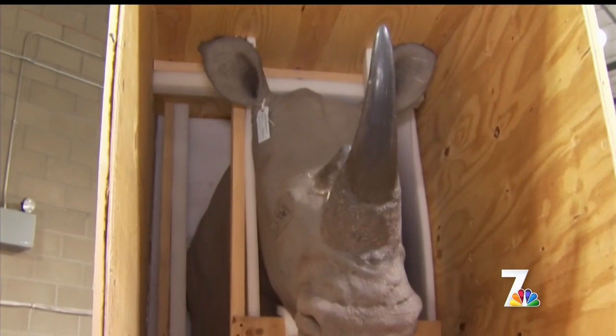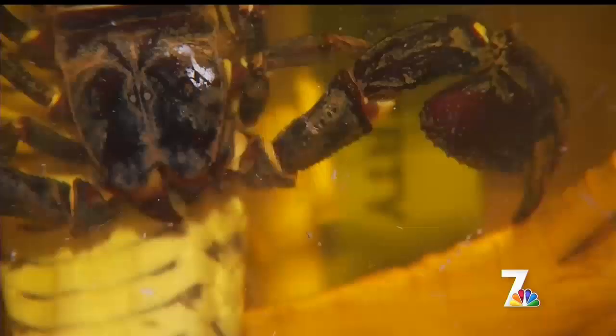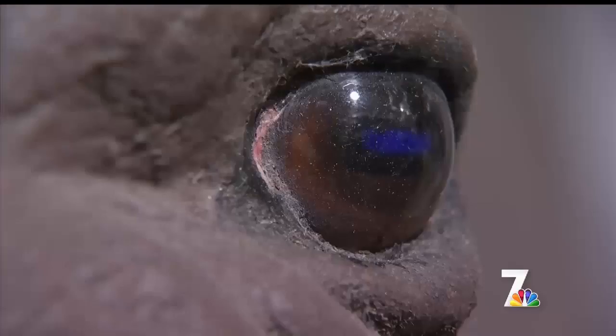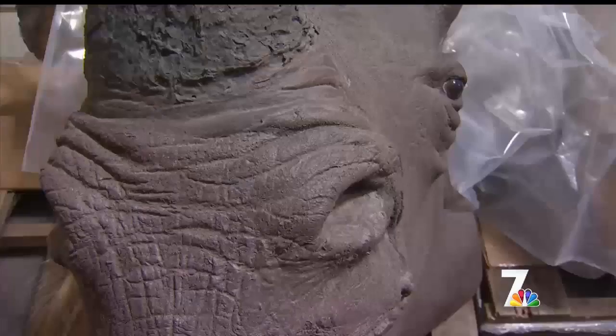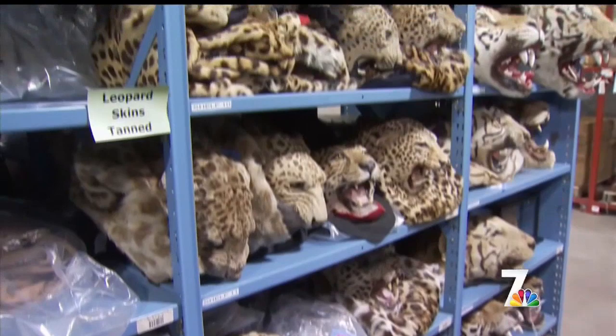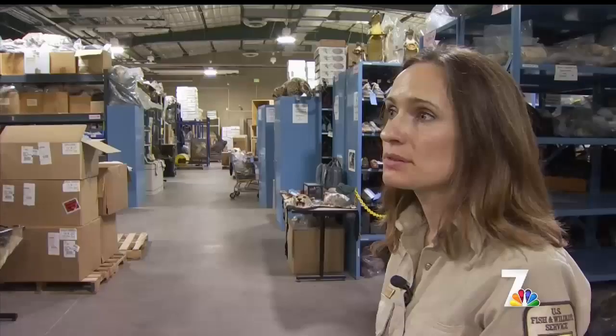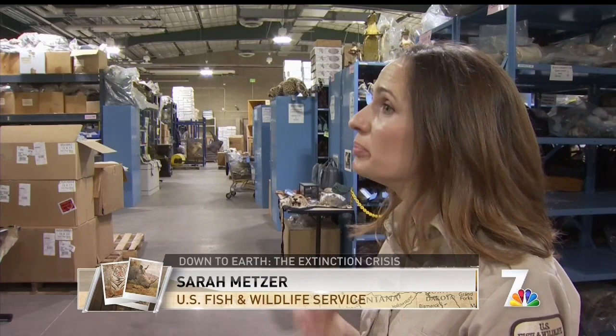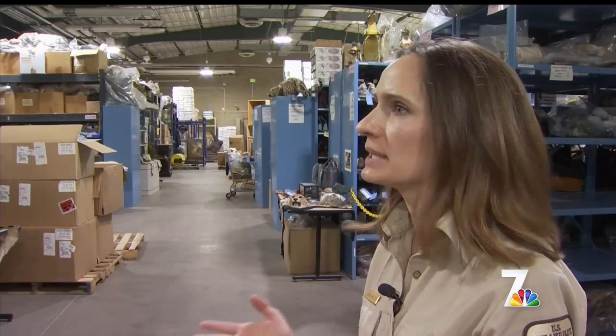Like the Forensics Lab, there are several specimens of each species here at the Wildlife Repository. However, they do not store active evidence. Unlike the Forensics Lab, we don't have to worry about chains of custody. So everything here has the opportunity to be repurposed, and we don't have to worry that it needs to be held for any certain period of time.